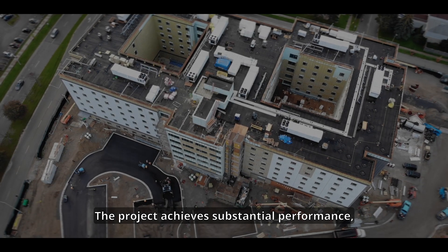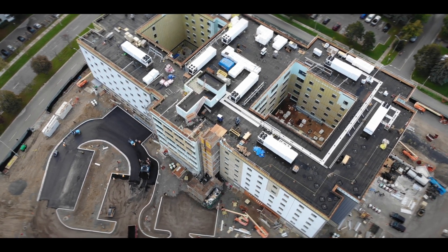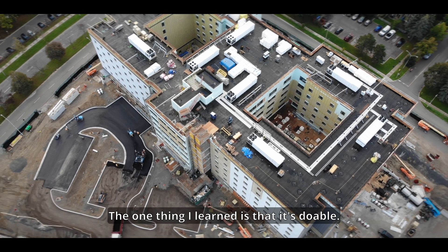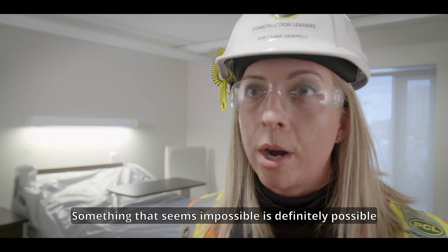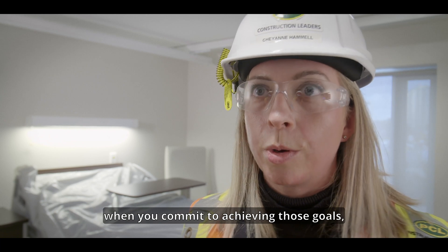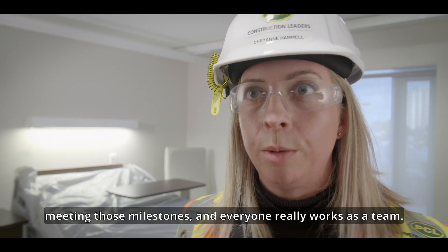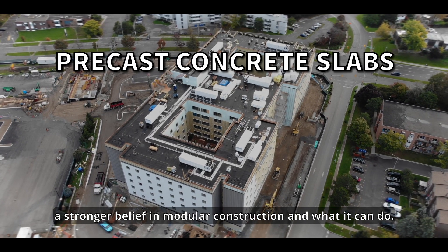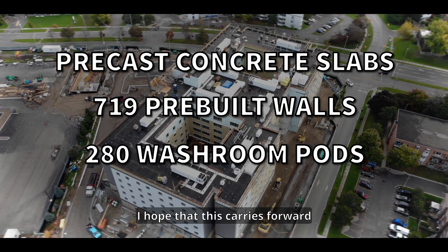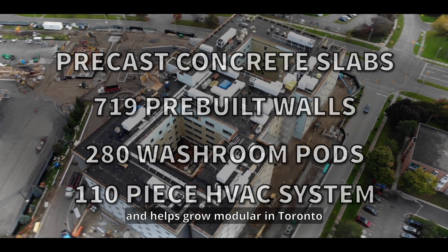The project achieves substantial performance — a monumental accomplishment. The one thing I learned is that it's doable. Something that seems impossible is definitely possible when you commit to achieving those goals, meeting those milestones, and everyone really works as a team. From this project, I'm hoping that people can take away a stronger belief in modular construction and what it can do, and that this carries forward to grow modular in Toronto, in Ontario, and markets across North America.